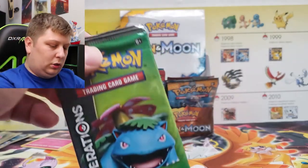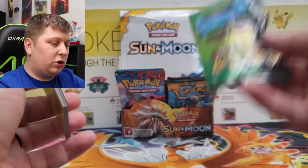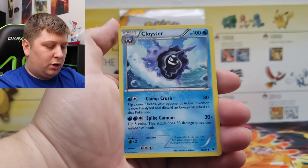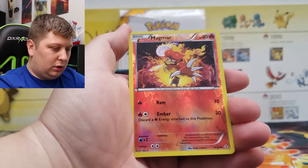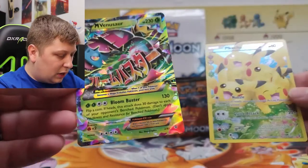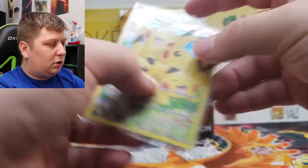Next we have Generations — a set that I thought would be a lot more valuable today than it really is. Still a cool set. There is no code card in Generations — must be during the XY era. Three from the back. We've got Flabébé, Red Card, Cloyster, Paras, Rhyhorn, Zubat, Ponyta, a Magmar, and a Pikachu Radiant Collection — back-to-back hits! Venusaur EX and a Pikachu from the Radiant Collections. I actually have this card already. Back-to-back hits — I forgot Radiant Collections was also in Generations.